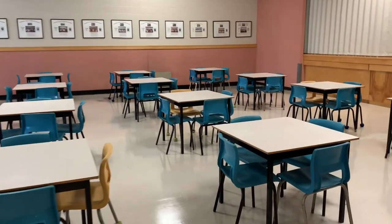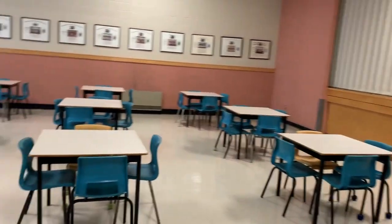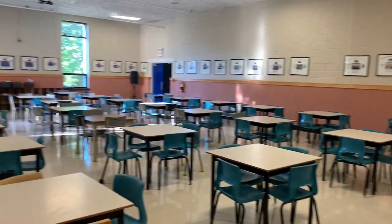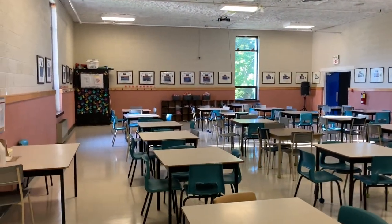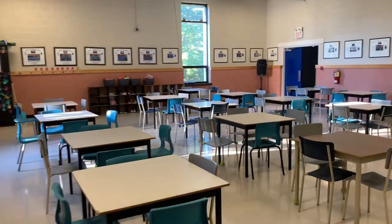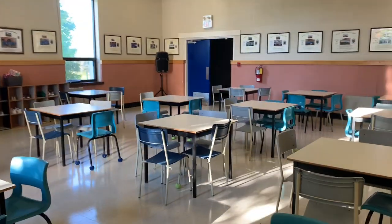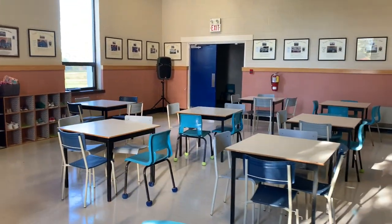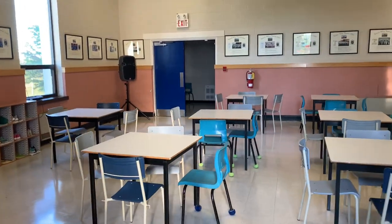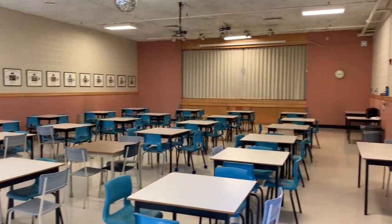Welcome to our cafeteria. Take a look around. We have two lunch settings. Students from grades 2 to 4 eat lunch in this space for the first half of noon recess. The second half of lunch allows for grades 5 to 8 to eat in our cafeteria. Kindergarten and grade 1 eat in their classrooms. In addition to our cafeteria, we will be offering a hot lunch program two days a week for all grades, kindergarten to grade 8.